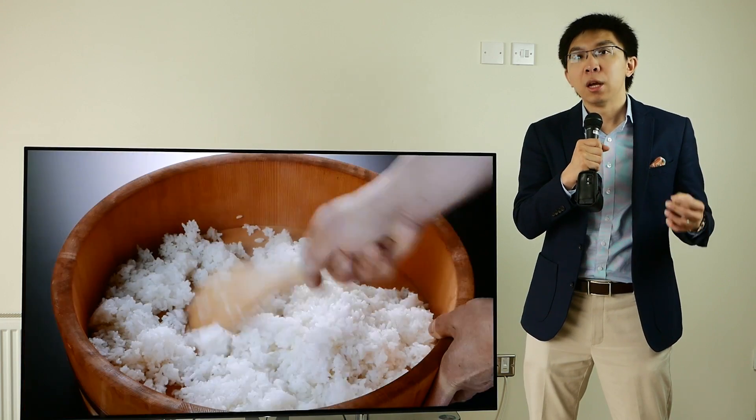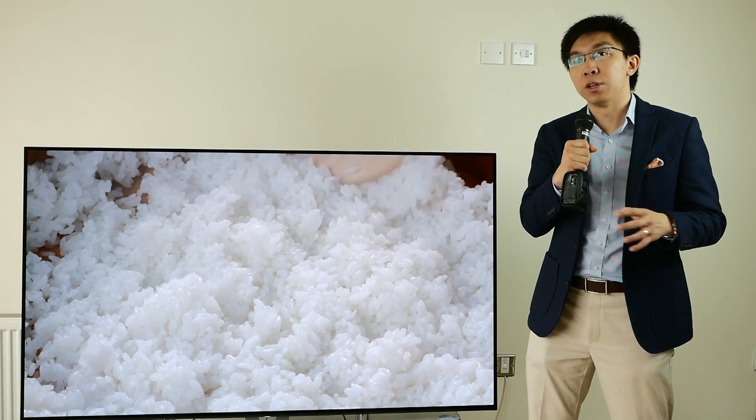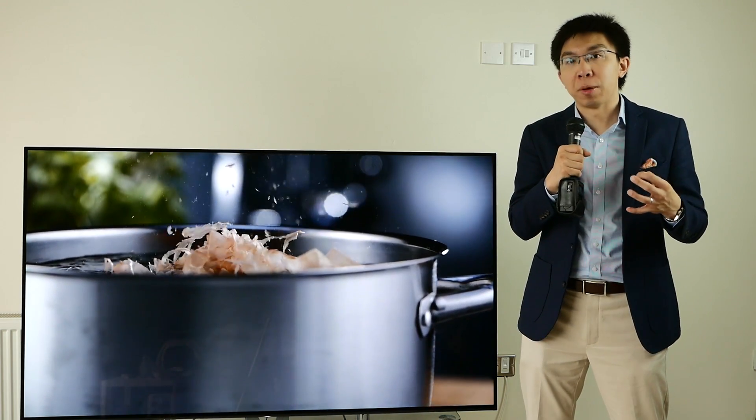Vincent Till from HDTVTest here. In this video, I'm going to do a professional scientific review of the Sony Bravia A1 OLED and show you why it's the most forgiving OLED TV that flatters all types of content.